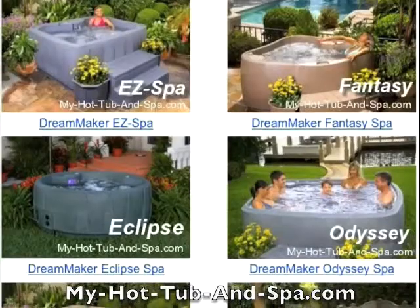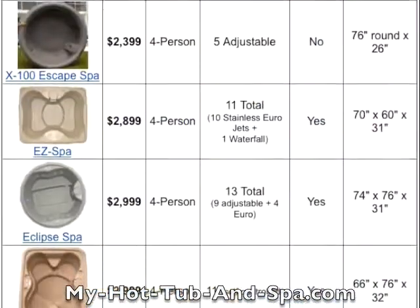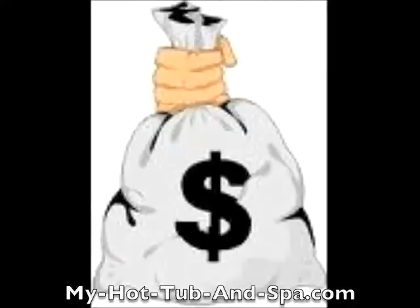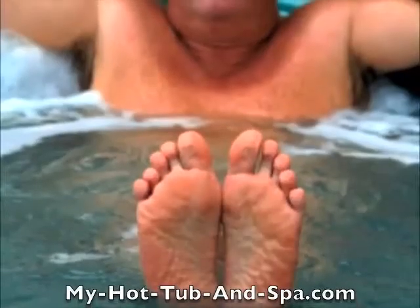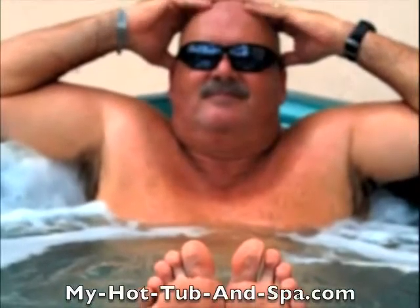Introducing DreamMaker Spas. With seven models to choose from and prices ranging from just $23.99 to $36.99 delivered, there's no need to spend a king's ransom to live like a king and enjoy all the comfort, relaxation, and healing benefits.